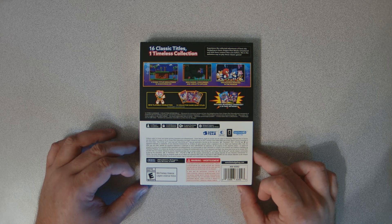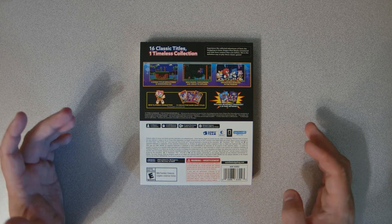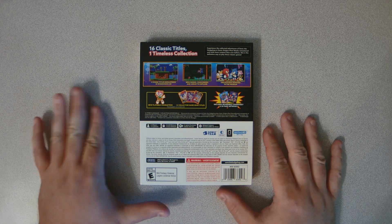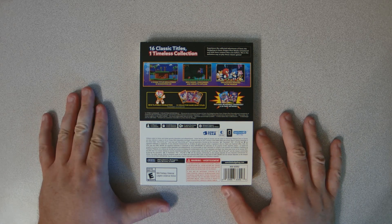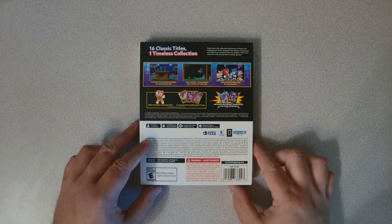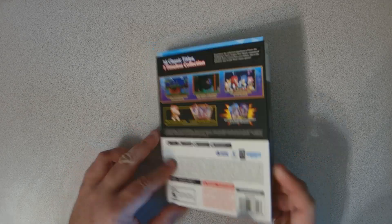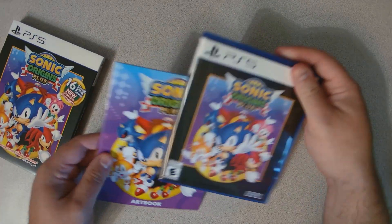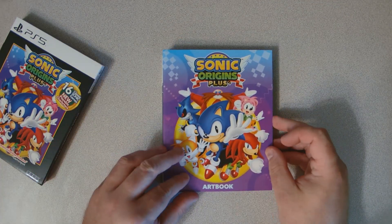It means they're not fully on the disc, which means that if the servers ever go down you can't access all the content. So for archival purposes of having everything, it sucks because you don't have everything on the disc.